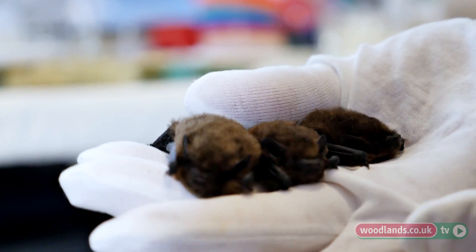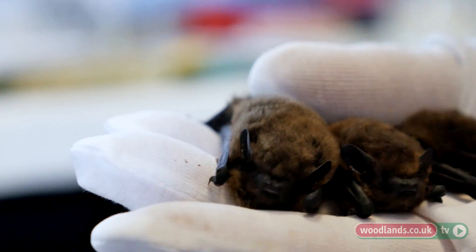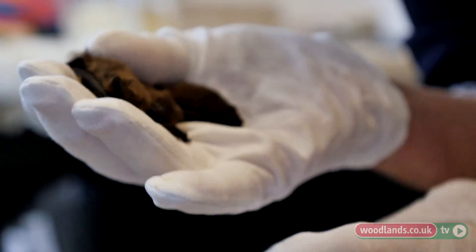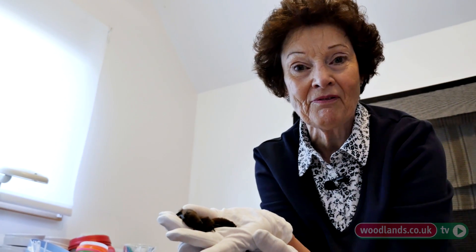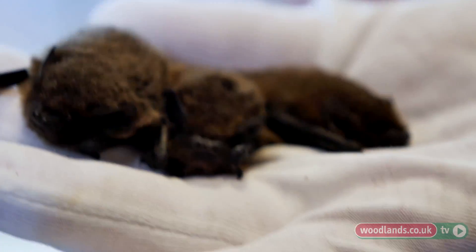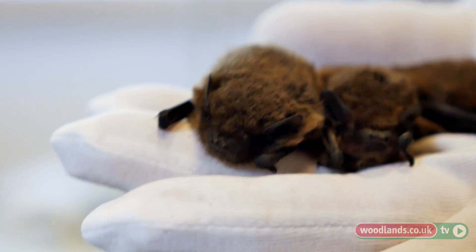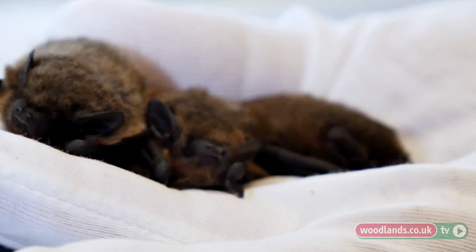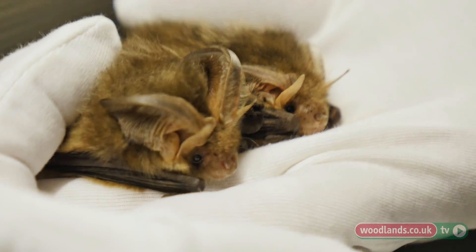These ones are pipistrellus pipistrellus — known as the common pipistrelle. They have black faces. We've got the largest personality of all the bats — brave, gutsy, a sense of humor, and we love flying. They eat about 3,000 midges, mosquitoes, and small flies in a night, so these little chaps are your friends; you want them whizzing around your garden.